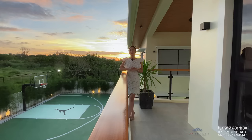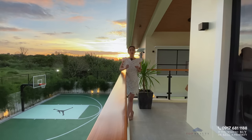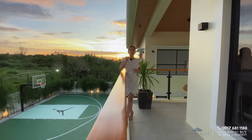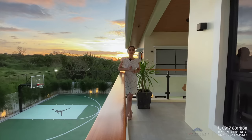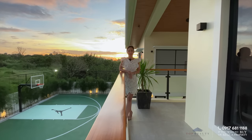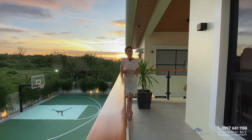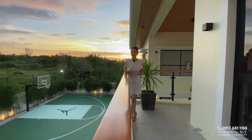If you are interested or excited to see this property in person, don't hesitate to contact us by the numbers that you see on your screen below. Again, I'm Princess and this is Top Realty, your partner in real estate.